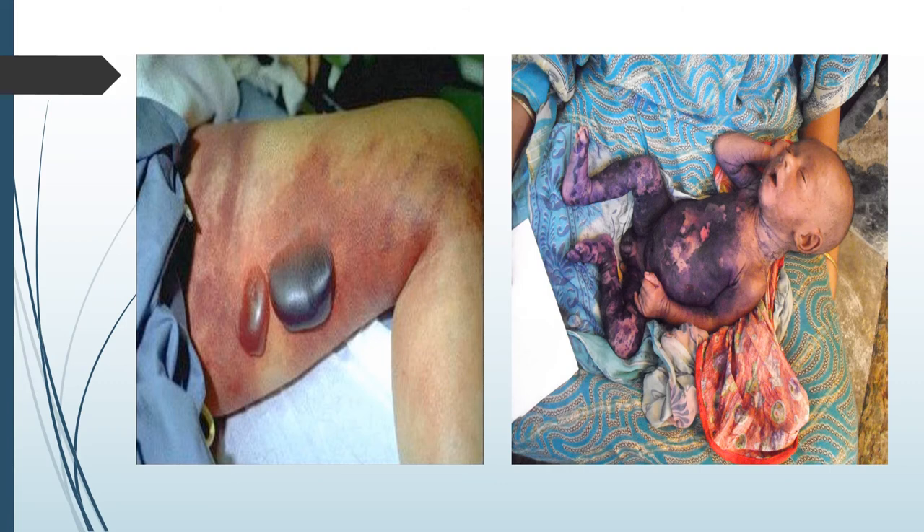As they say, one picture is worth a thousand words. On the left, you see a patient who has toxic shock syndrome, and on the right, you have scalded skin syndrome. Both of these conditions are caused by Staphylococcus infections, and both can wreak havoc in your body.